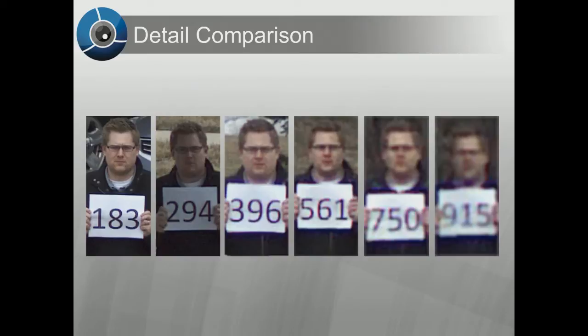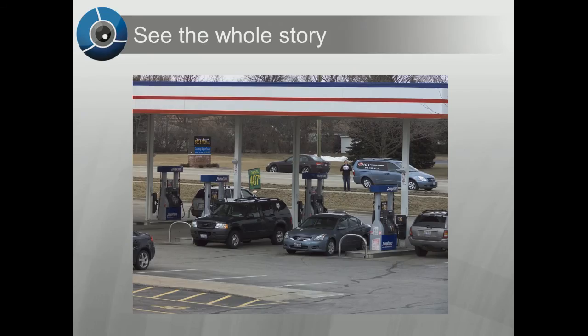You can see that as the subject goes further out, even at 915 feet, detail can still be identified. The advantage of a high megapixel camera is to capture detail both up close and from a distance.